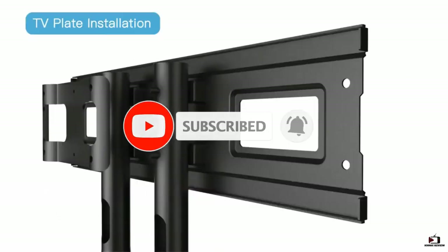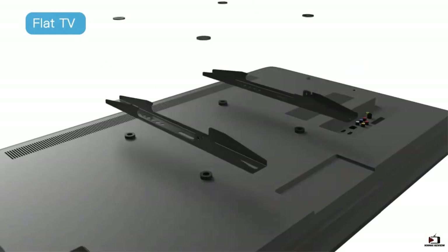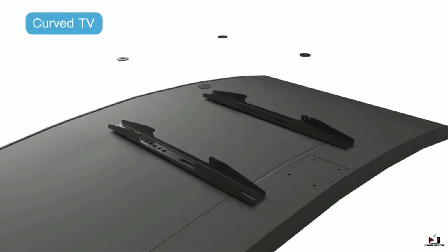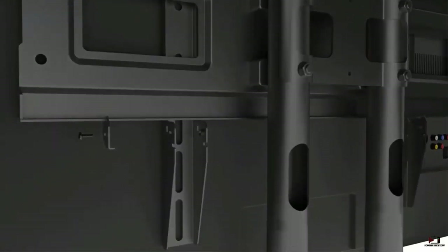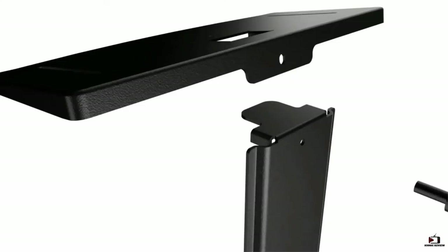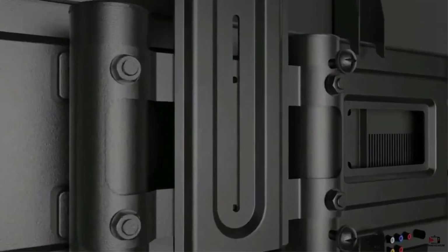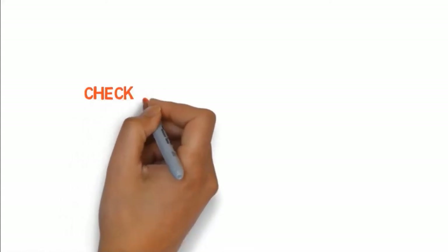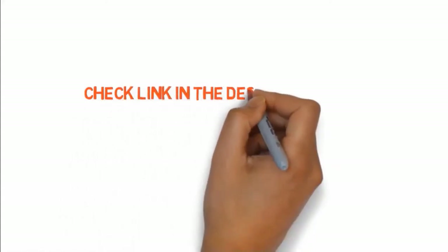Designed for TV sizes 32 to 65 inches, it is easy to install in minutes with all parts included. The unit allows you to adjust and tilt the screen at different angles. Key specs: wire management system, four caster locking wheels, heavy-duty steel tubes, 100-pound weight capacity, height adjustable. Check the link in the description box to purchase.